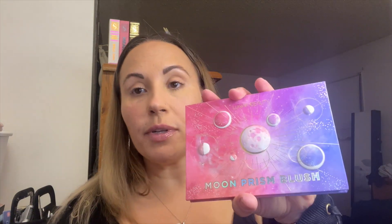Looking good! I'm not going to use any contour today — I'm just going straight into my blush. I've been using a palette by Pat McGrath recently, but I'm going to switch today. I'm going in with my Lunar Beauty Moon Prism Blush Palette and I'm going to use this color here — it's called Stargaze.